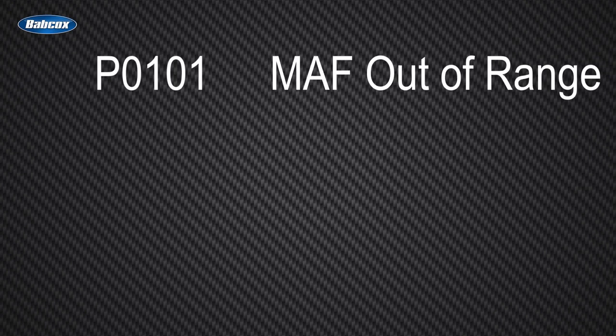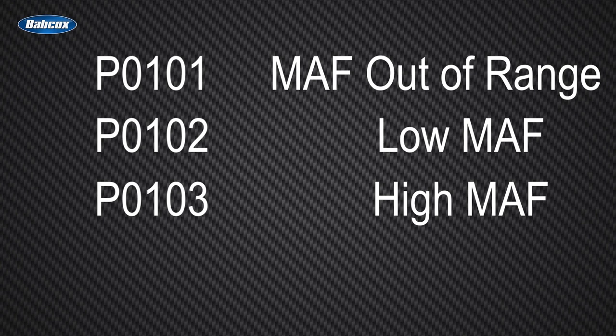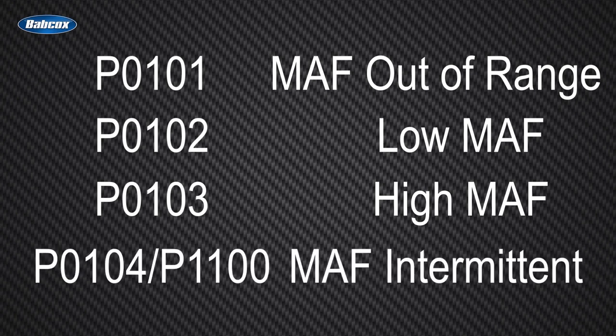A bad sensor can trigger several diagnostic trouble codes, including P0101 MAF out of range, P0102 low MAF, P0103 high MAF, P0104 or P1100 MAF intermittent, as well as many others.